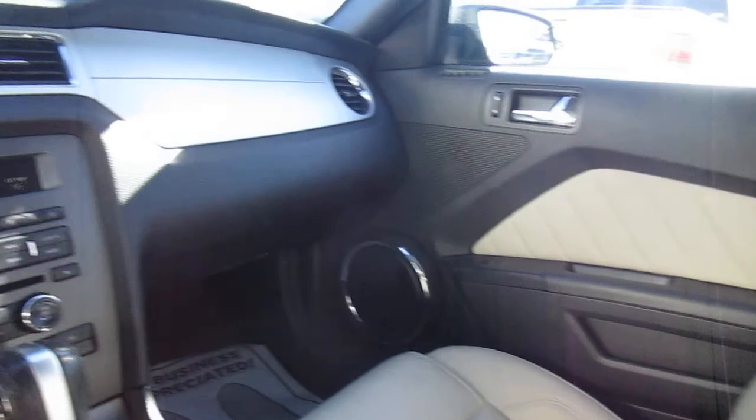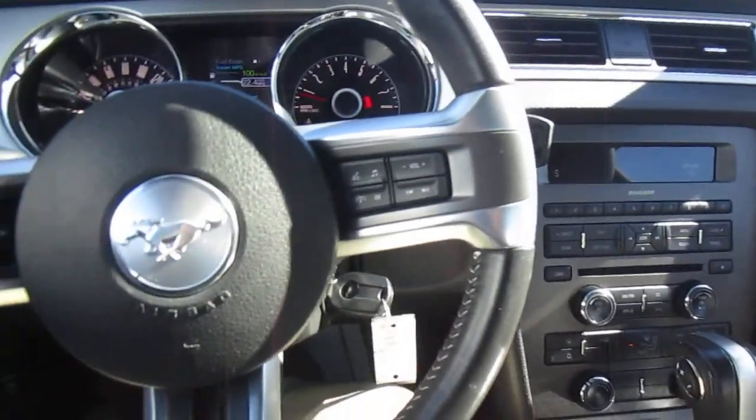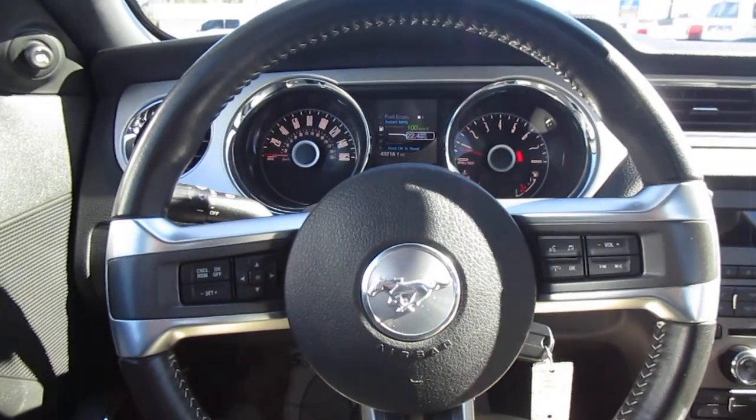So if you're in the market for a super clean V6 Premium Mustang, come down to King's Colonial Ford and check this one out. Thank you for watching.